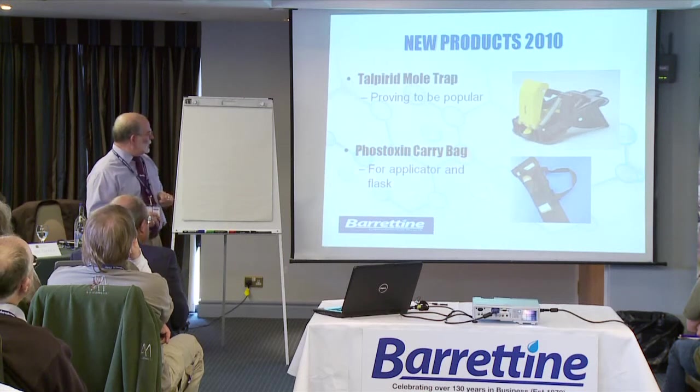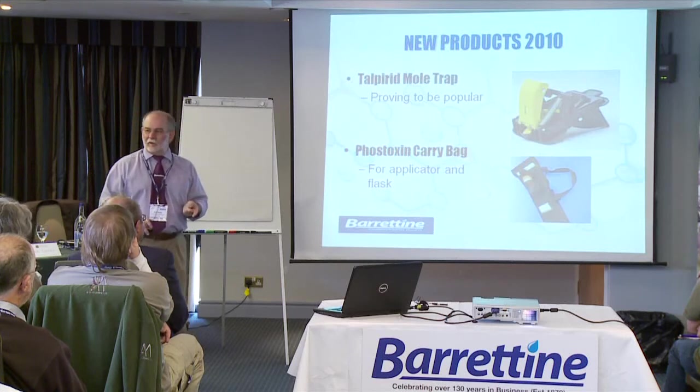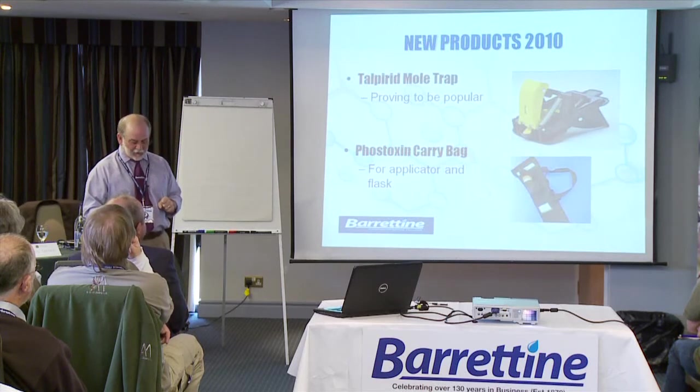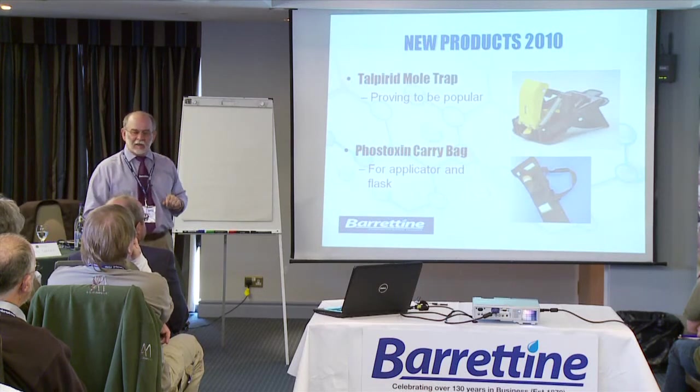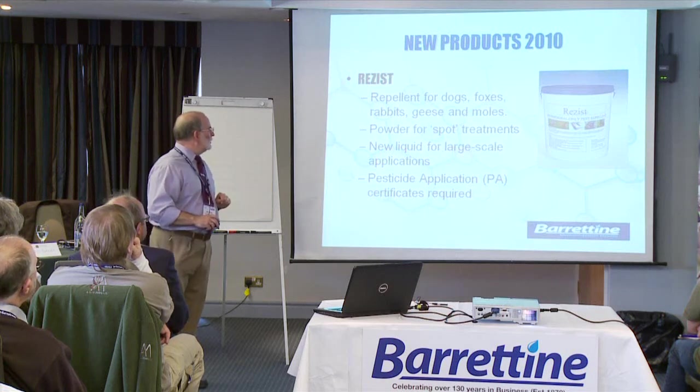From Rent-A-Kill we've got a nice new fox stock carrying bag into which you can keep the applicator and flasks. You can see that on the Rent-A-Kill exhibition stand.